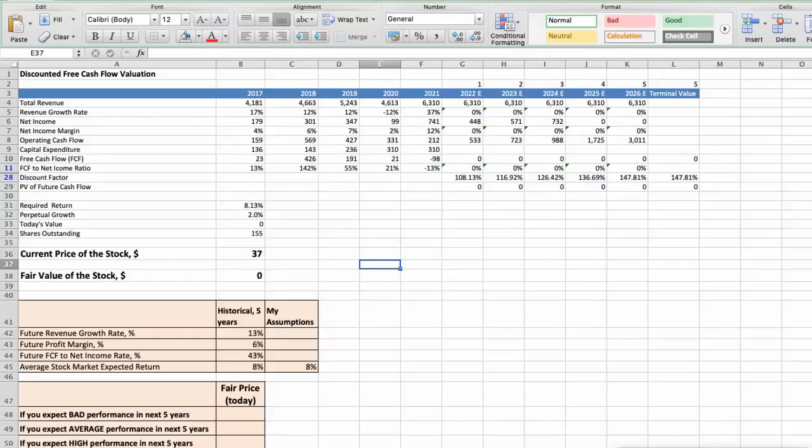First model: Discounted Free Cash Flow Valuation. This spreadsheet contains financial data we will use for the stock valuation. The average revenue growth rate has been around 13% per year for the last 5 years. The average profit margin has been around 6% per year for the last 5 years. The average free cash flow to net income rate has been around 43% per year for the last 5 years.